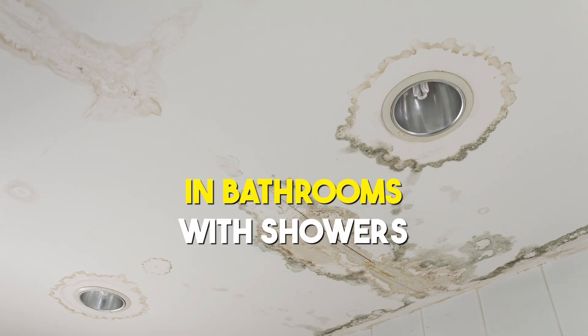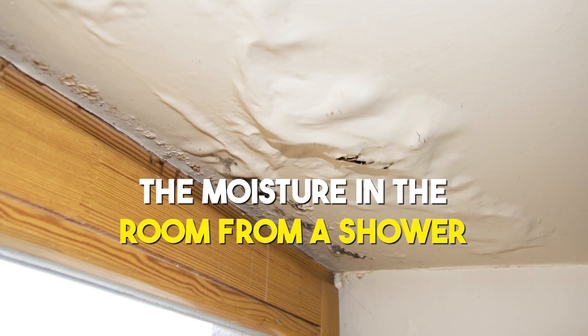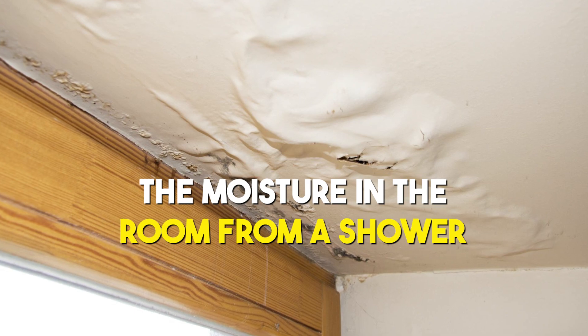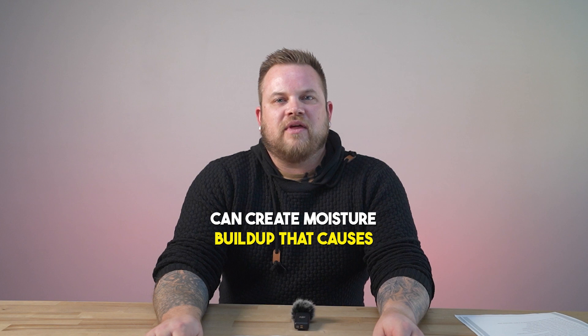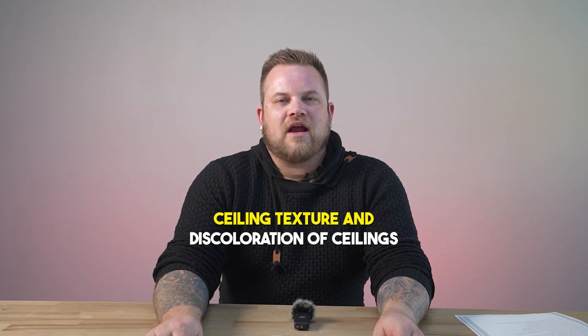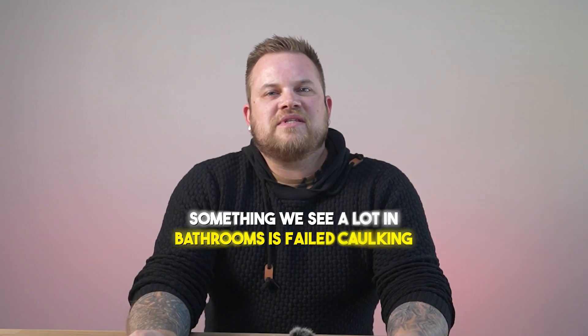Another thing we see is ceiling damage in bathrooms with showers. The moisture in the room from a shower, especially when not using a fan, can create moisture buildup that causes ceiling texture damage and discoloration of ceilings.